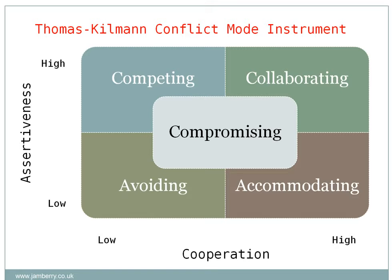There are five key styles and these are: avoiding, competing, accommodating, compromising, and collaborating.